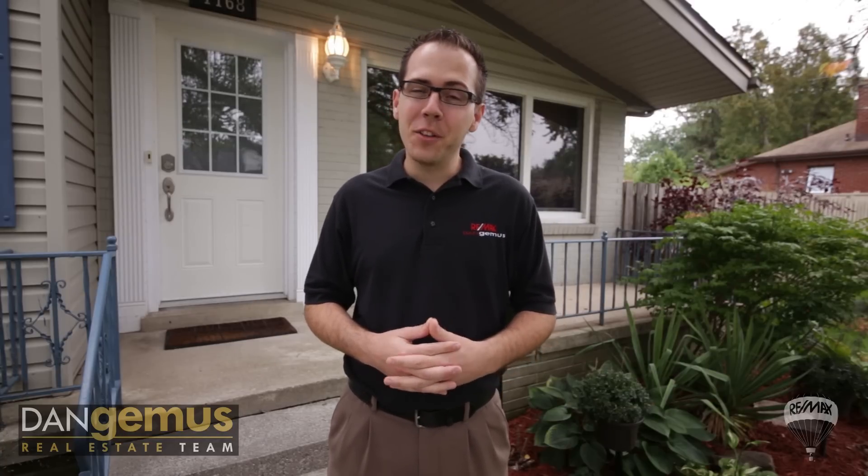Hope you enjoyed this tour of 1168 Fairview in Riverside. If you'd like to view this home, give us a call — our information will be on the following screen. If you'd like a free home market evaluation, we'd love to help with that as well. See you next time.